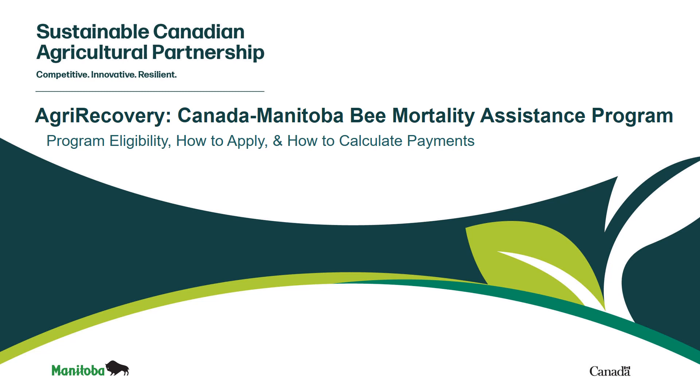Welcome to this presentation on AgriRecovery and the Canada-Manitoba Bee Mortality Assistance Program. This presentation will cover program eligibility, how to apply, and how to calculate payments.